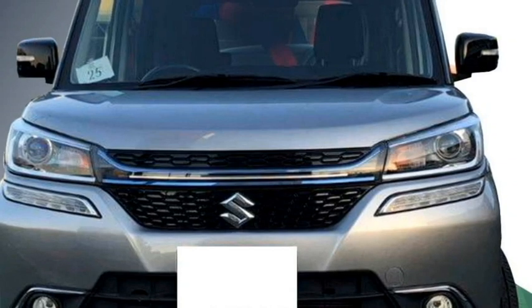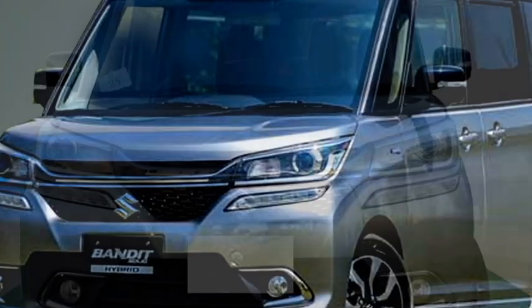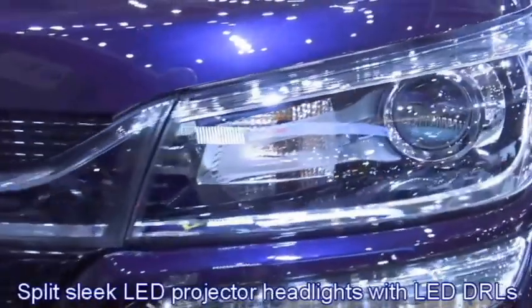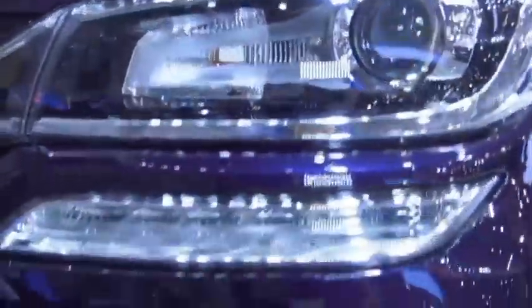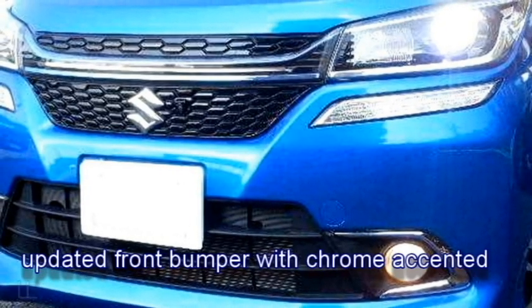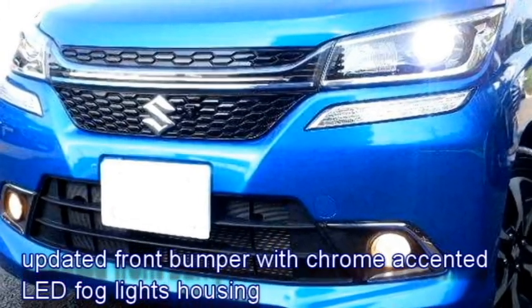Talking about the exterior design, the car gets an eye-catching boxy design with dual-tone exterior. Up front, it gets split sleek LED projector headlights with LED DRLs, a stylish front grille with thick chrome border, and sleek black air inlets.